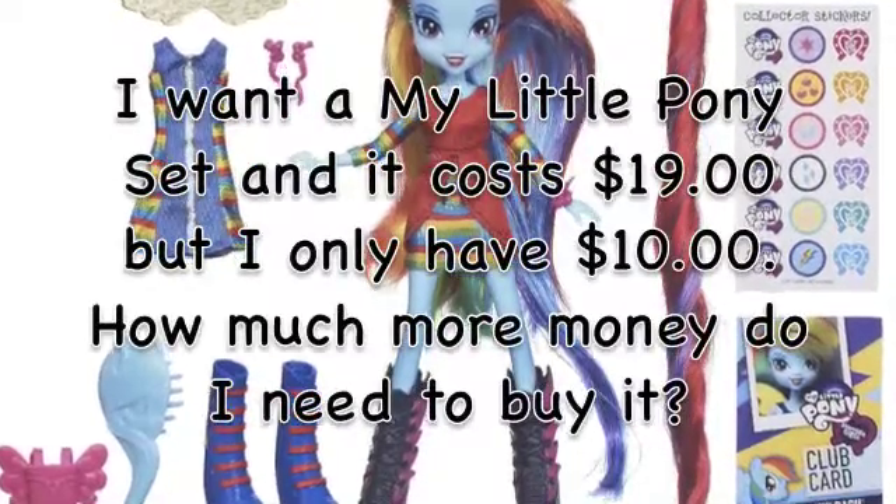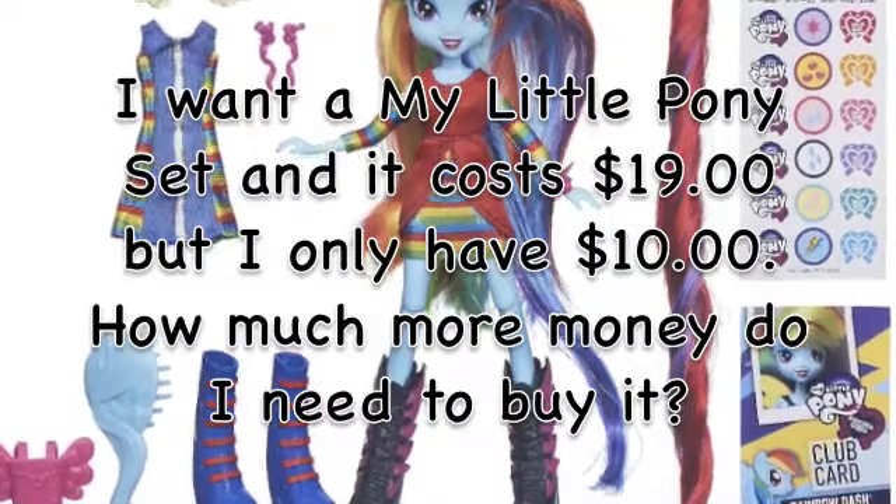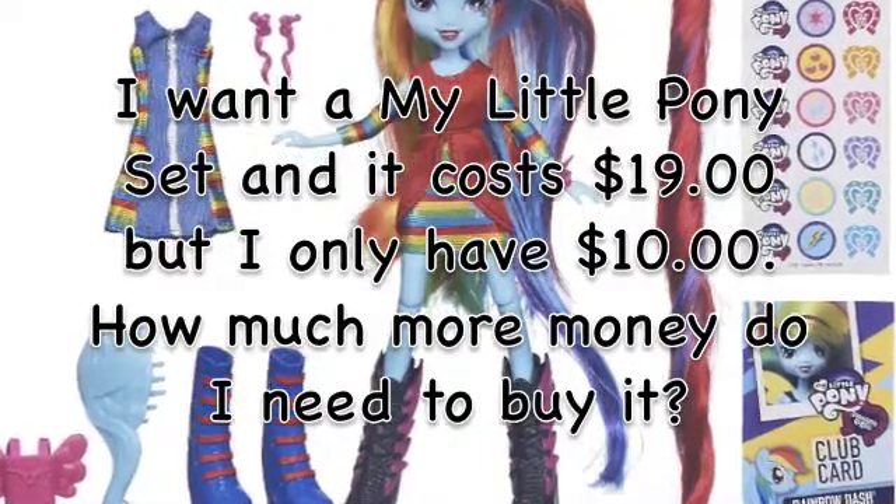I want a My Little Pony set, and it costs $19, but I only have $10. How much more money do I need to buy? I need $9 more dollars!